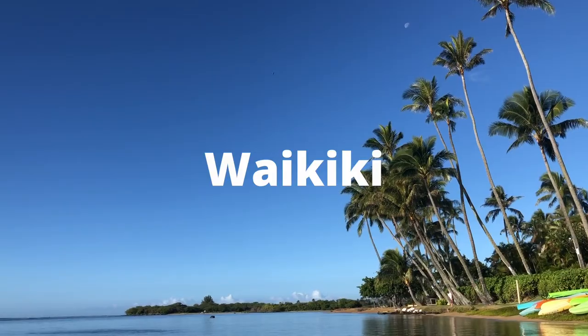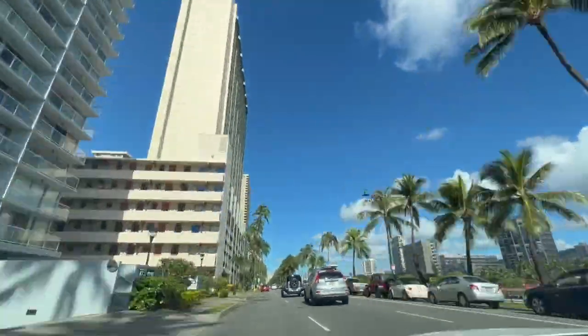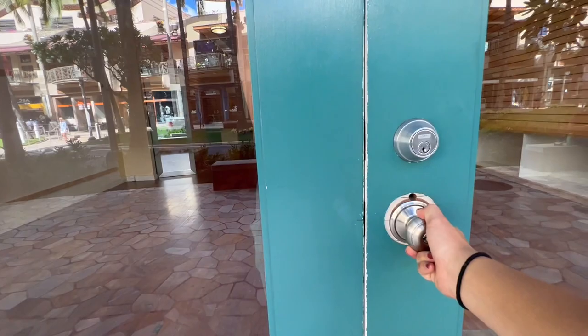We are super excited, we just got our keys. It's October 30th, we just got our keys and we are going to walk you around our brand new space for our zero waste store that's opening in Waikiki. So here's the deal,